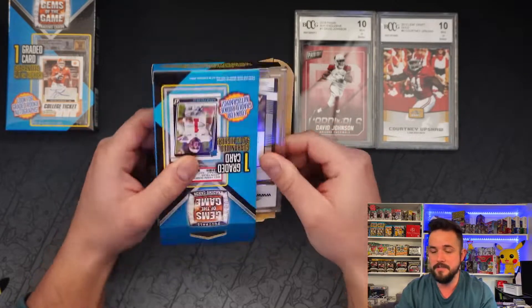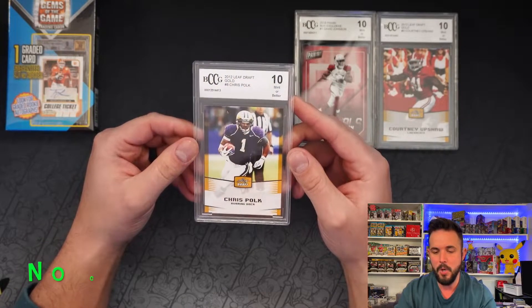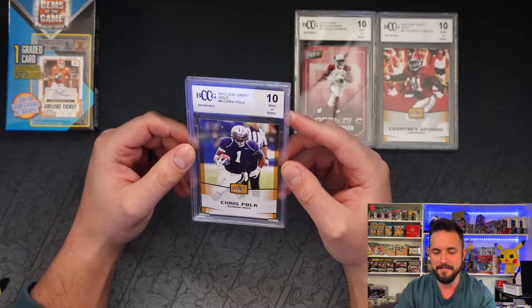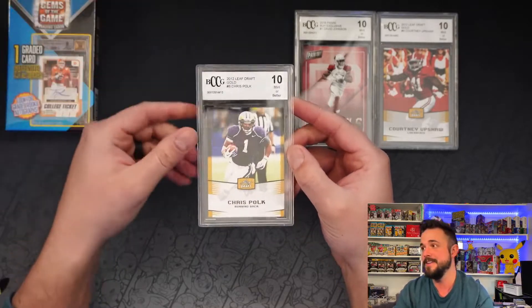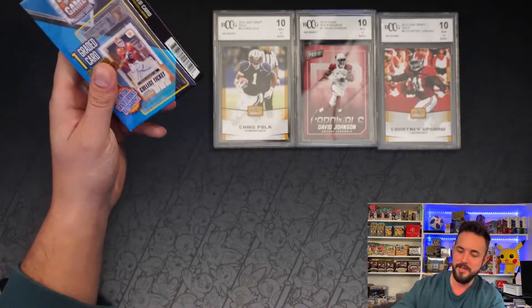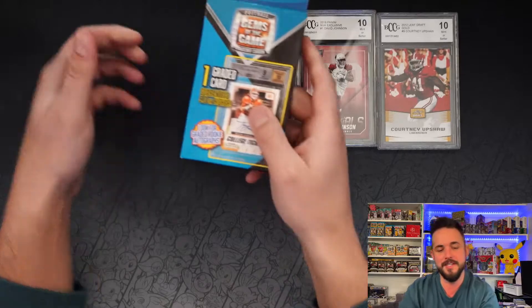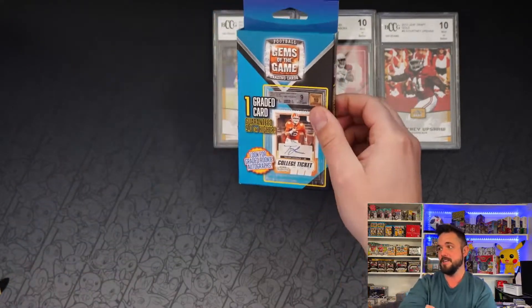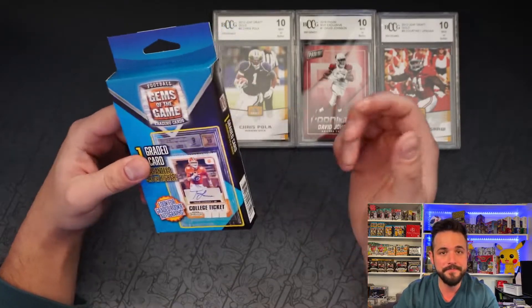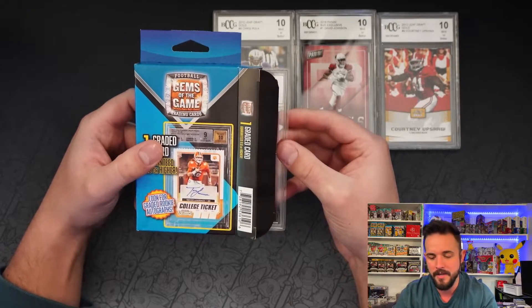They had PSA and BGS on the front, but it's another BCCG — Chris Polk, mint 10, 2012 Leaf Drafts. Chris Polk, you guys. I bet you it cost them two or three bucks to do this. So they're making over a hundred percent profit margin on these things. I'm glad I'm ripping into these so you guys don't have to. It's like putting a Charizard first edition from 1999 on the box — there's no way they actually put that in the boxes.